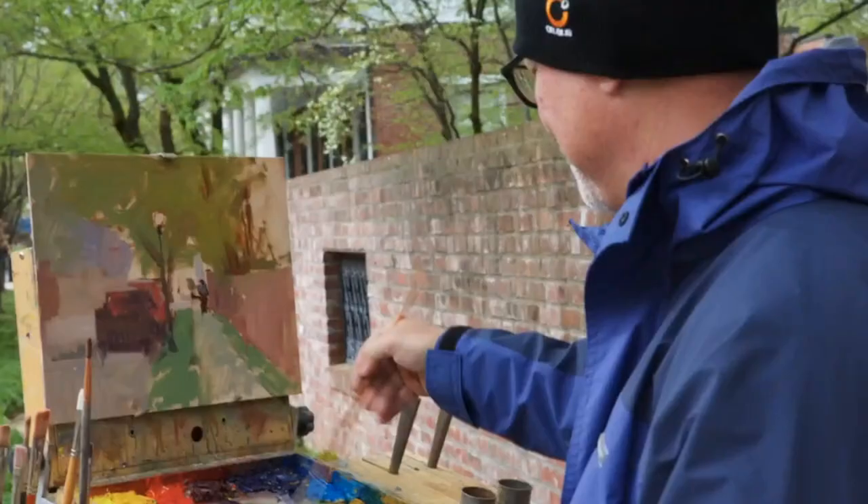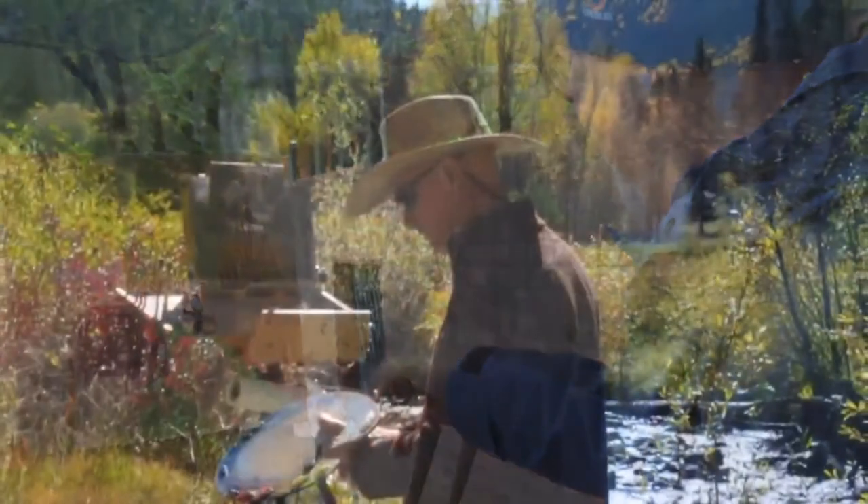Hi, my name is Troy Kilgore, and I'm a painter from Indiana. I've painted a lot of different subjects over the last 17 years, but I can definitely say that landscape is my favorite.